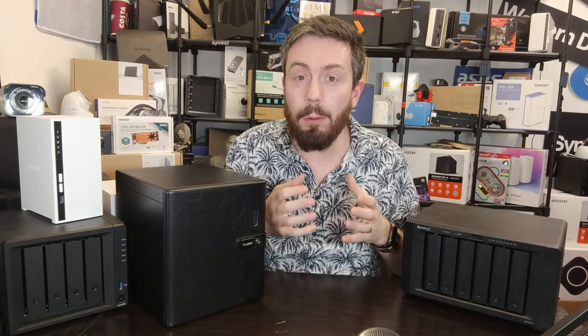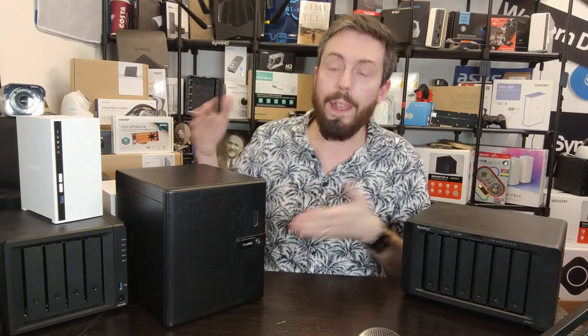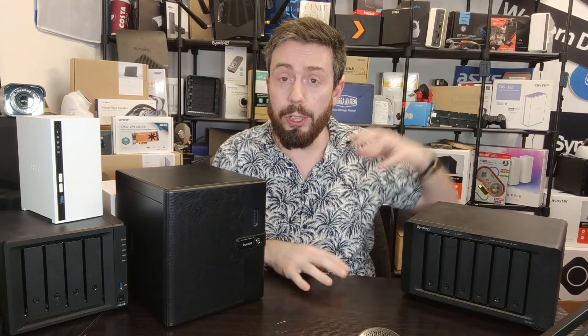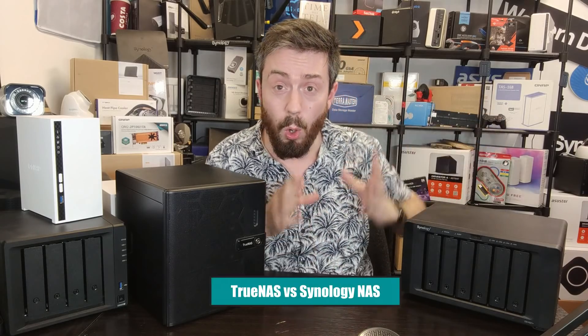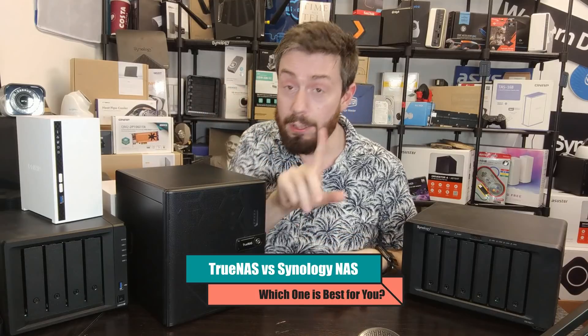Hello and welcome back. Today I want to help you decide whether you should go for this or go for this. Today I want to talk about helping you decide between choosing a Synology NAS system or going the open source route and going for a TrueNAS.